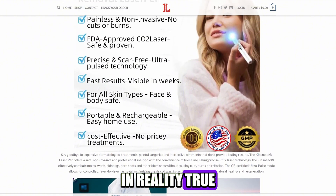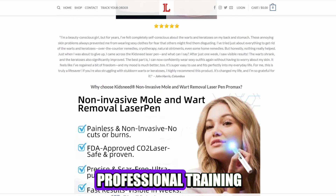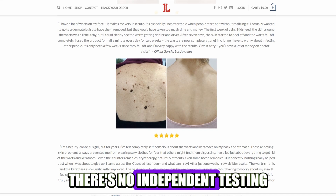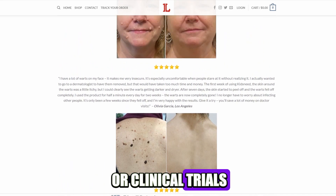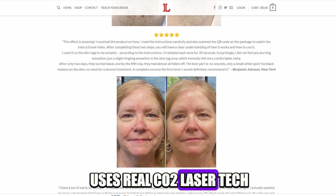In reality, true CO2 lasers are serious medical devices that need professional training to use safely. There's no independent testing or clinical trials showing this pen actually uses real CO2 laser technology.